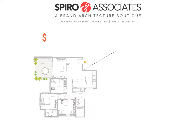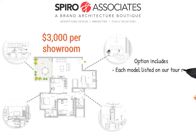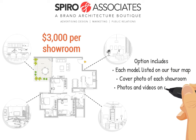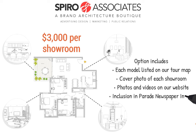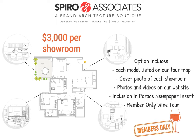This option has a limit of three entries. $3,000 per showroom gets you each showroom listed on our tour map, a cover photo of each showroom, 10 images, one floor plan, one Vimeo video, and a virtual tour for each model on our website, inclusion in the parade newspaper insert, and a special member-only wine tour. This is a great way for non-builder members to gain participation in the parade.